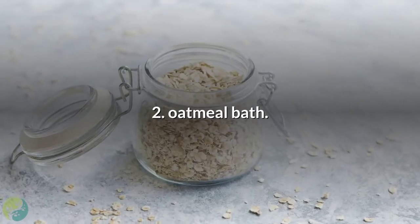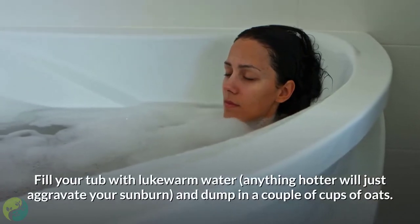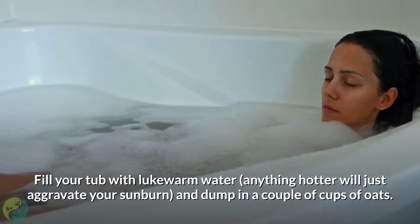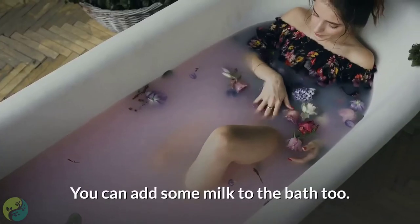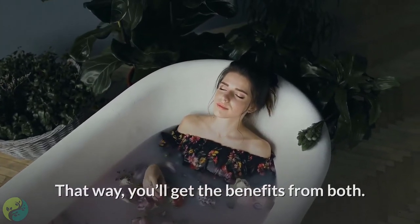Number 2: Oatmeal bath. Fill your tub with lukewarm water — anything hotter will just aggravate your sunburn — and dump in a couple of cups of oats. Oats combat inflammation, so they'll chill your skin right out. You can also add some milk to the bath to get the benefits from both.